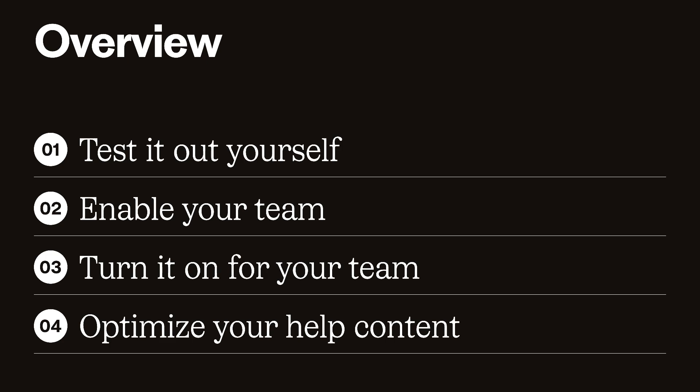This may seem like a lot of steps, so feel free to pick and choose based on your industry, your team size, and the amount of capacity you have to dedicate to this. But if you're comfortable with AI, feel free to switch it on straight away. It's not immediately customer-facing, so it's not going to have a negative impact on your customer experience.